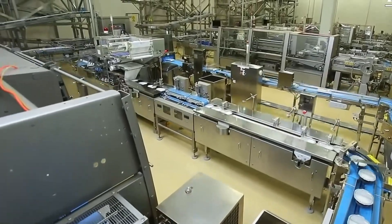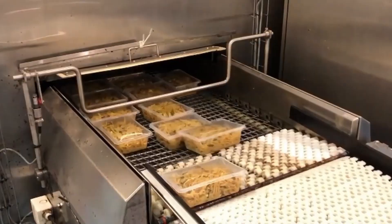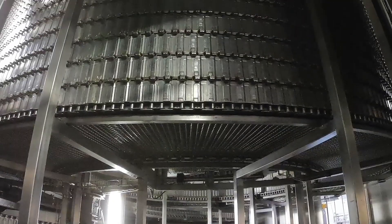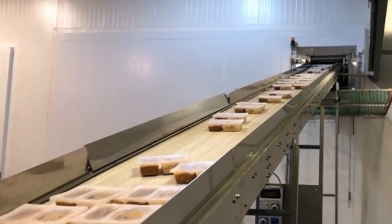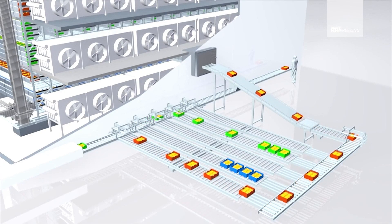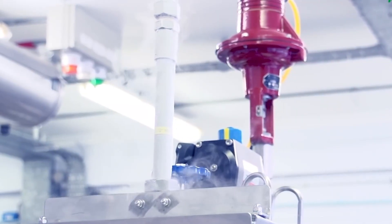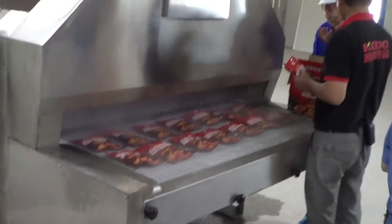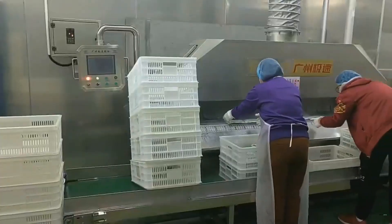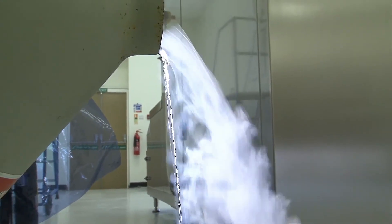In some cases, cryogenic freezing is used, where food is cooled using gases like liquid nitrogen or carbon dioxide. This ensures ultra-fast freezing that preserves the cellular structure of the food, maintaining its texture, taste and appearance. For refrigerated products, the cooling chambers are designed with air circulation systems that evenly distribute the cold, ensuring that all batches reach the desired temperature at the same rate. Automated systems constantly monitor temperature and humidity to maintain perfect control throughout the process.